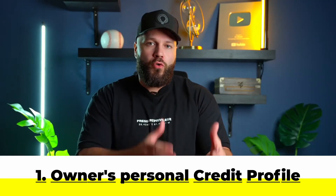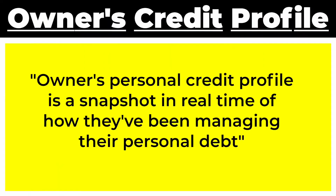The first component to getting access to business credit is the owner's personal credit profile. The owner's personal credit profile is a snapshot in real time of how they've been managing their personal debt.